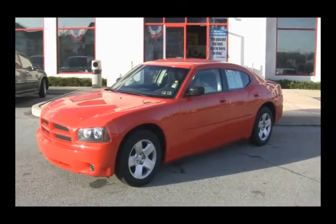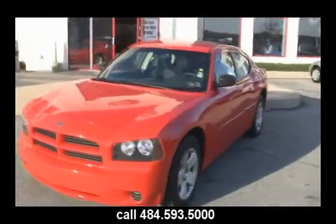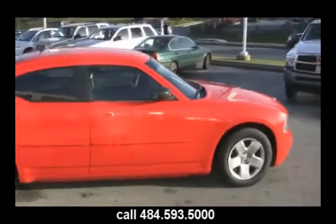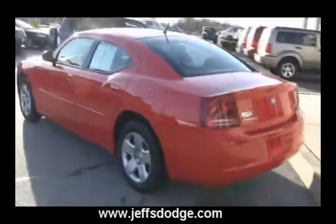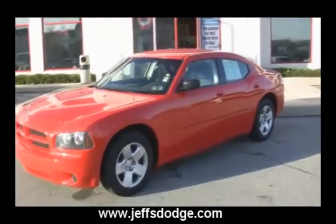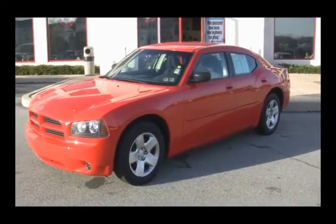Why on earth are you sitting at home watching videos of this Charger when you could be down here in Downingtown on Lancaster Avenue driving it? We've got this 2008 Dodge Charger — menacing face. Give us a call at 484-593-5000 for a special internet price, or catch us online at www.jeffsdodge.com. It's on our pre-owned lot — destination Downingtown, 1221 East Lancaster Avenue. You can't test drive this car over the internet, so come drive it!